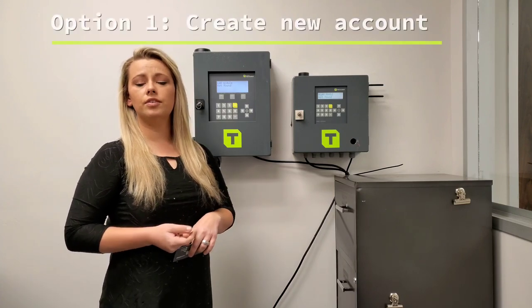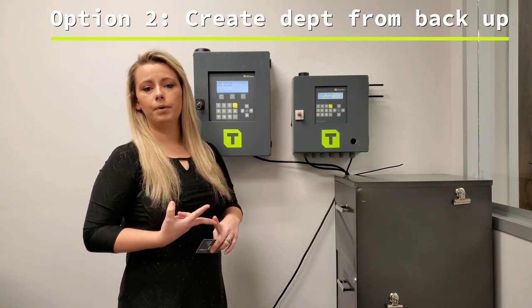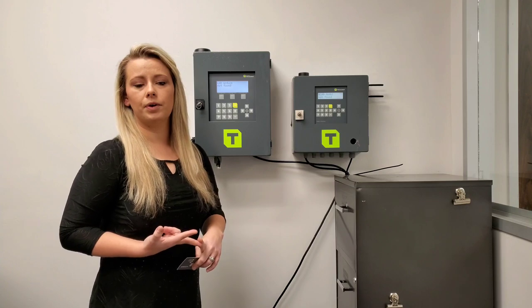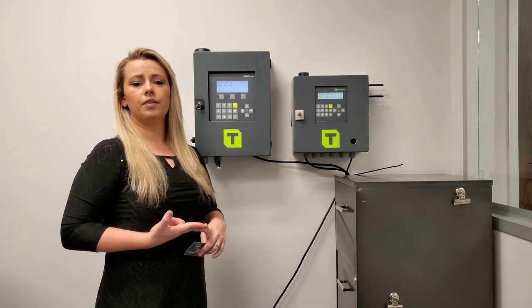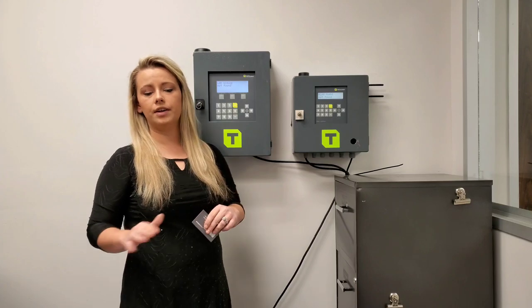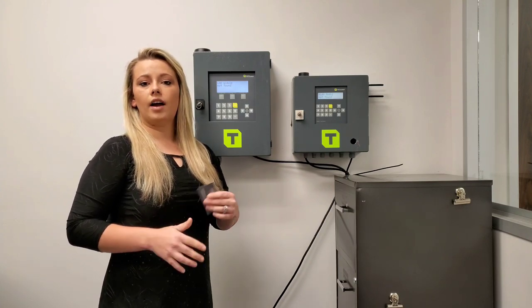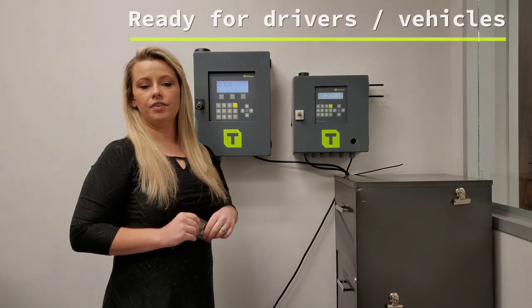Once logged in, you're going to have two different options: you can create a new account, or create a department from backup. If you're upgrading from HD Manager to myCalumet, it will give you instructions on how to pull a backup file from HD Manager and import that into the cloud, so you don't have to re-enter your drivers or vehicles. If you're creating a department from scratch, you'll click 'Create New Department' and enter information such as your address and company name. Once you do that, you'll be on the dashboard, ready to enter your drivers and vehicles.